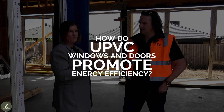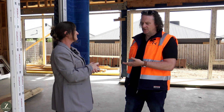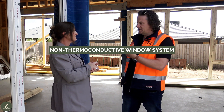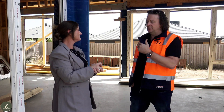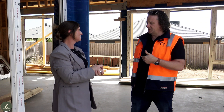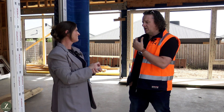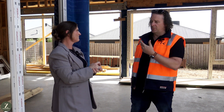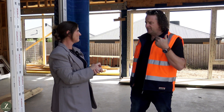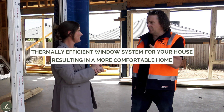So Matt, how do UPVC windows and doors promote energy efficiency? UPVC windows and doors promote efficiency by creating a non-thermoconductive window system. They prevent heat and cold transferring through the unit into the house. Unlike an aluminium window system, which is very poor in that resistance, UPVC is highly energy efficient. When you combine that with an efficient glass system, it creates a very thermally efficient window system for your house, resulting in a more comfortable home.